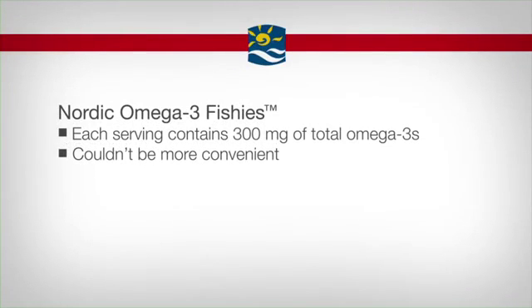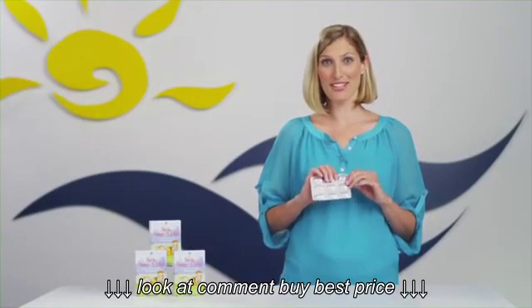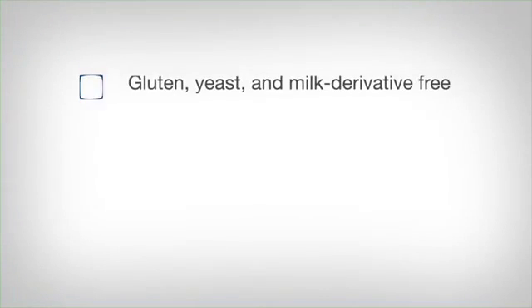And Nordic Omega-3 Fishies couldn't be more convenient. You just tear an individually sealed packet from the sheet and push through the foil. It's so easy, even a two-year-old can do it.